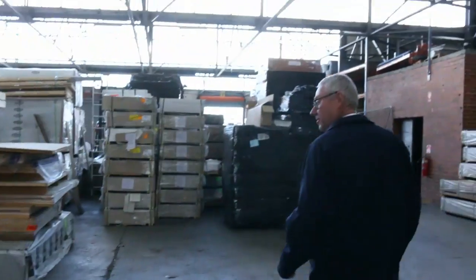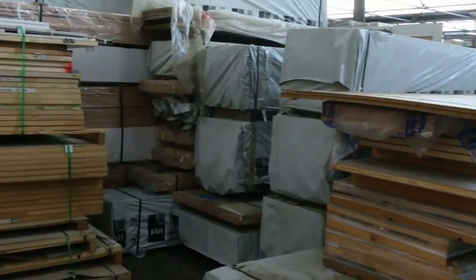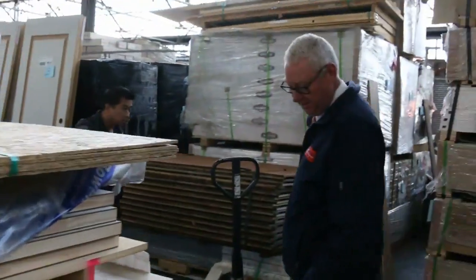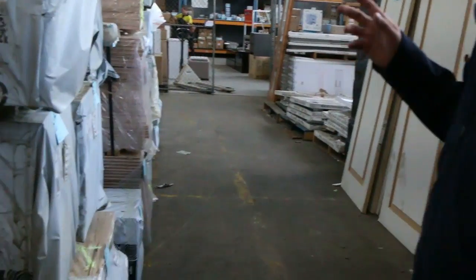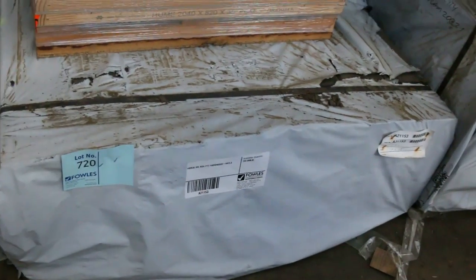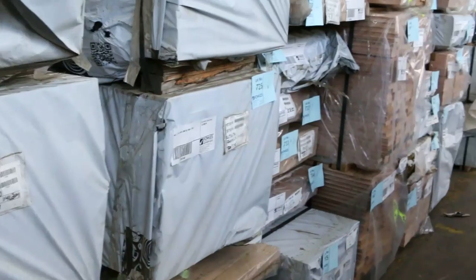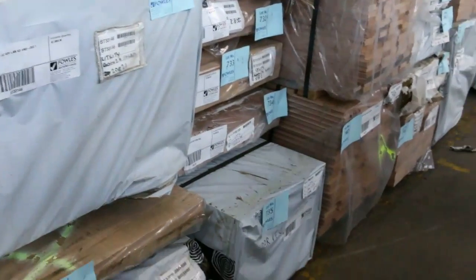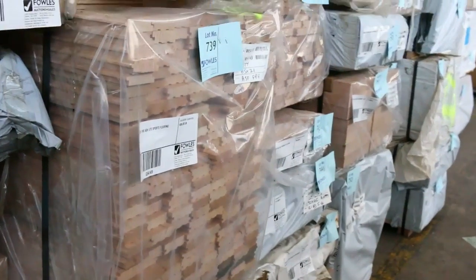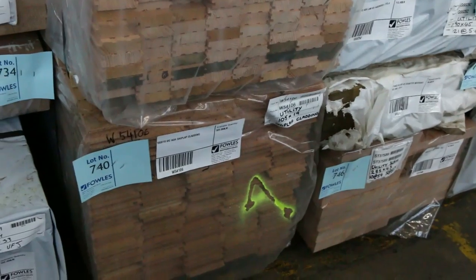Making our way along here, we've got pallet loads of assorted doors to clear. Here's where we start the two huge semi loads of Vic Ash — KD Harbour. We've got all sorts of sizes: bench top sort of sizes, 600 by 26s, 900 by 33s, more of the 626. There's sports floor this week as well, and also a pack of shiplap cladding, Lot number 740.